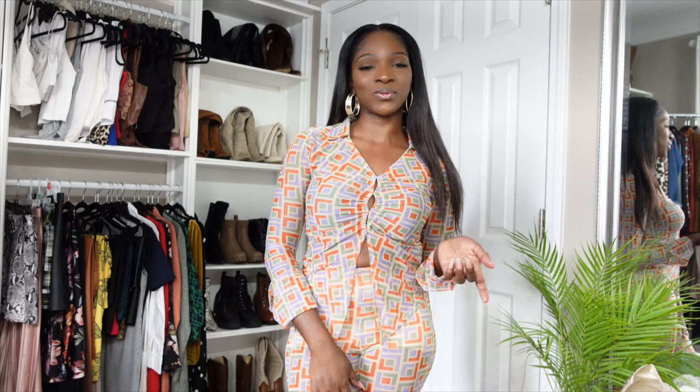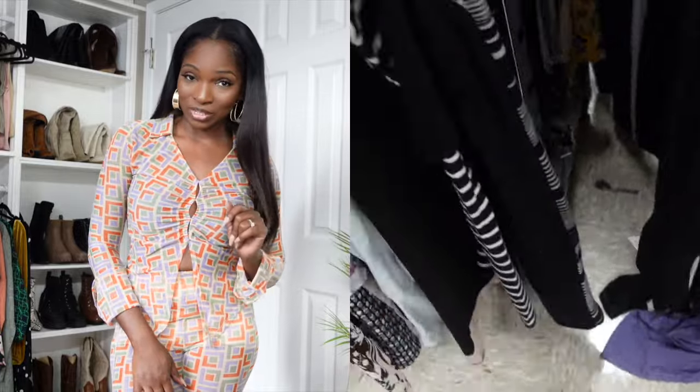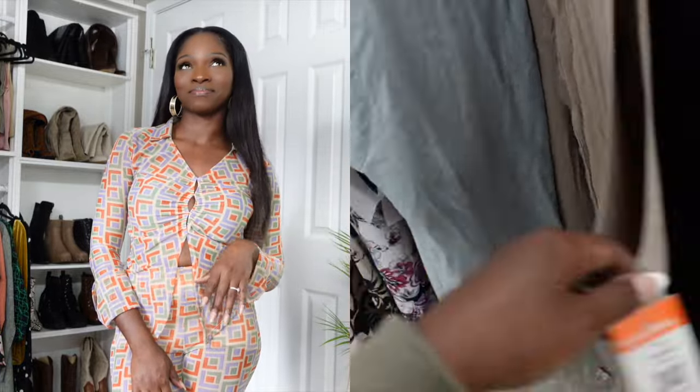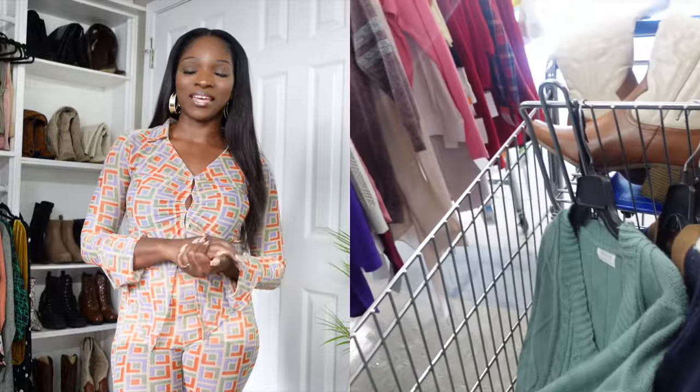Hey you guys, welcome back to my channel. It is your girl Antoinette. And if you can tell by the title, today's video is going to be a thrift haul try-on for you guys. I went to like two or three Goodwills and I got a lot of stuff, okay? So I'm going to show you guys what I got in this video.